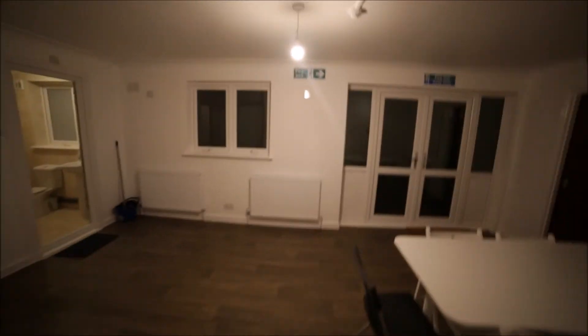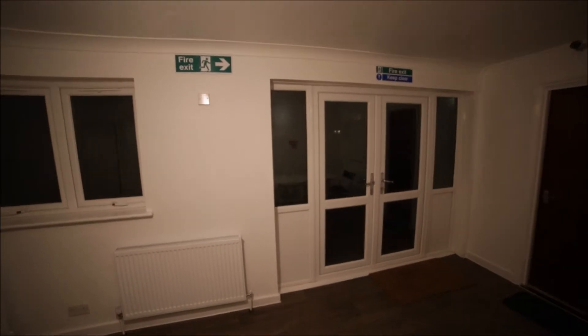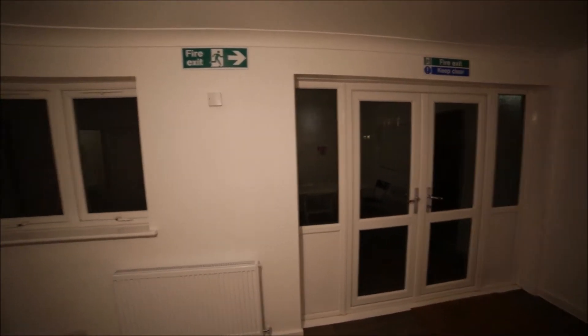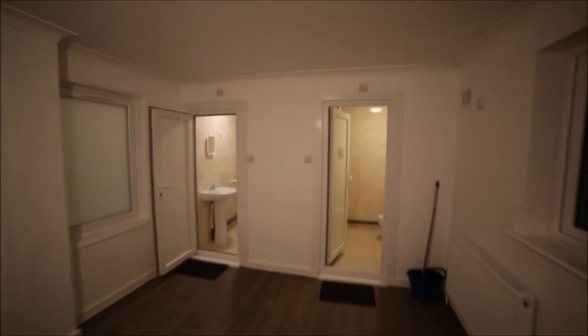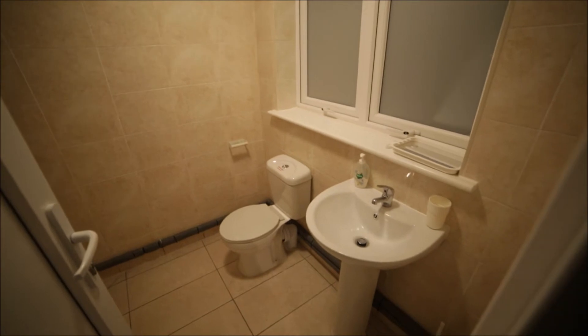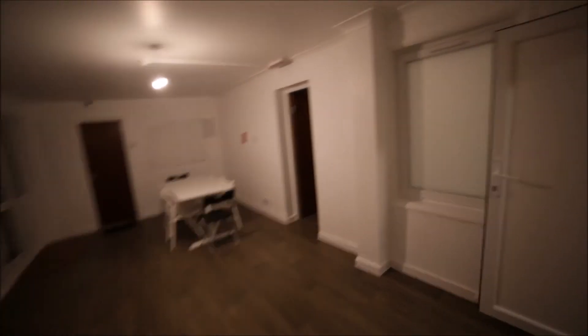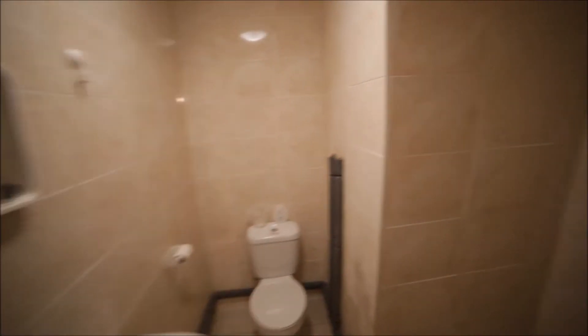Here we have a huge living room area with balcony doors leading to a small garden. Unfortunately I can't show you outside because it's dark, but it's surrounded by a wall so very private. We also have access to a bathroom with a sink, toilet, and shower unit.